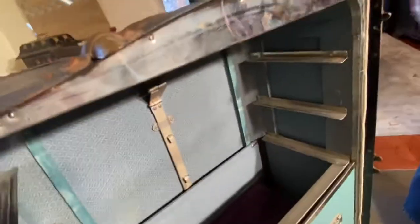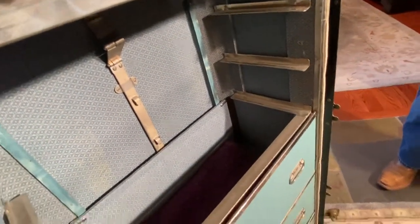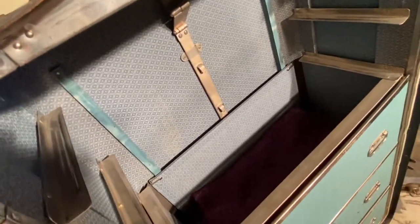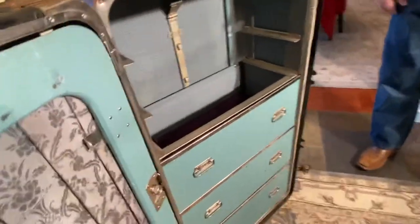Notice the structure. These drawers hook into place at the back, and there are metal drawer slides, so kind of very well built, brick chicken coop style.